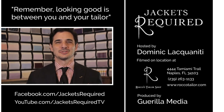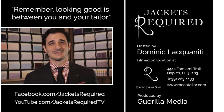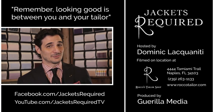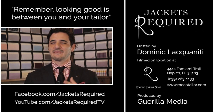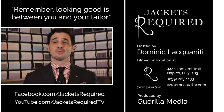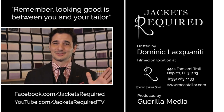Two basic but very helpful tips when it comes to the collar selection of your next shirt. Be sure to subscribe to the Jackets Required YouTube channel and Facebook page to be notified when new episodes are available and to see behind the scenes pictures and clips. Share with your stylish friends and let me know if you have any specific questions or topics you'd like to see in the series. Thanks for watching, see you next week. Remember, looking good is between you and your tailor. Ciao.